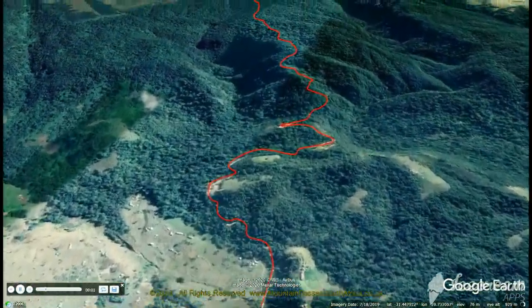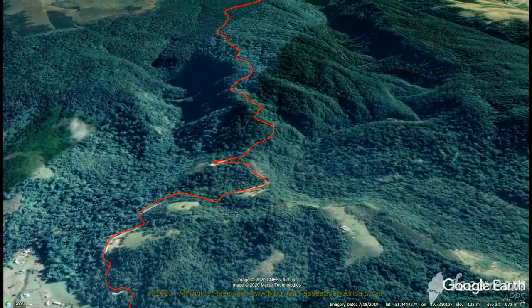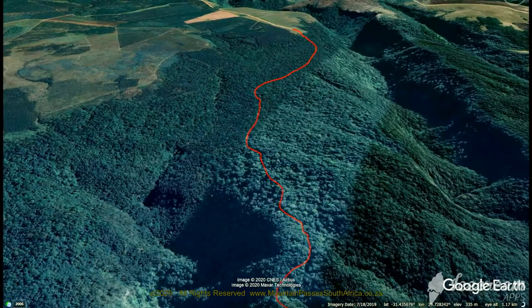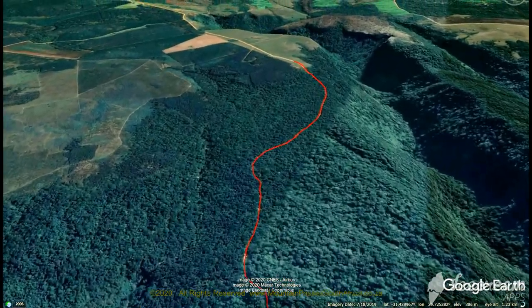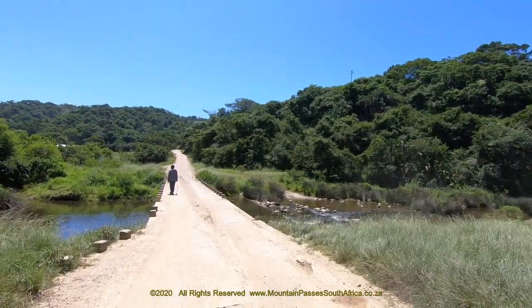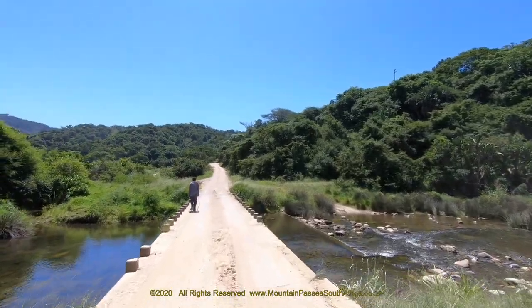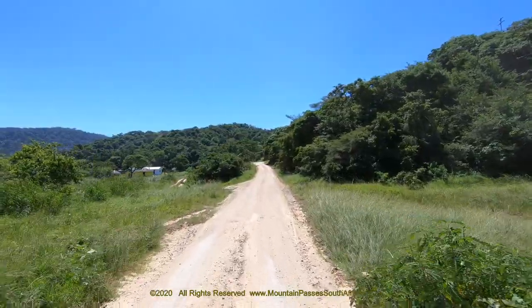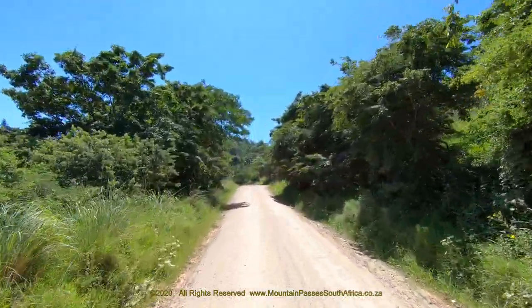There's one particularly nasty hairpin bend which needs to be treated with the utmost respect. Any pass that has an average gradient lower than 1 in 16 is steep, and this pass is at 1 in 13. It will have your passengers reaching for the imaginary brake pedal, especially on the very steep sections in the middle of the pass where the gradients get steeper than 1 in 5.